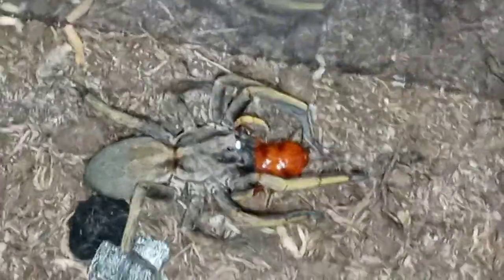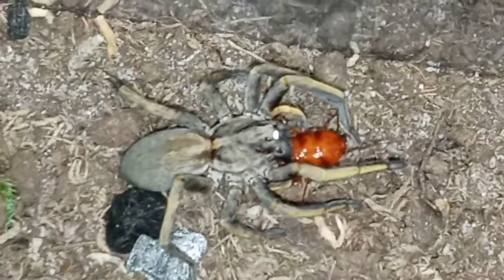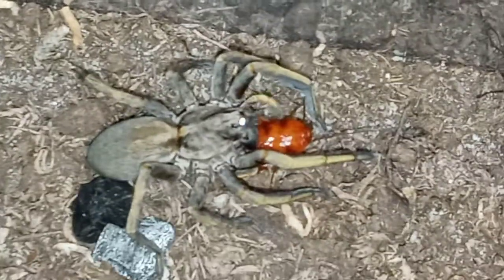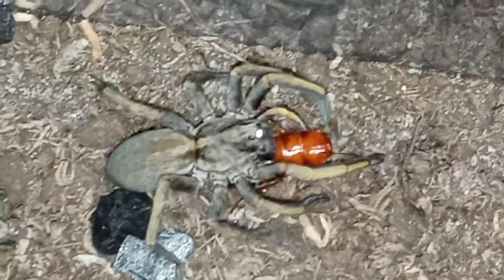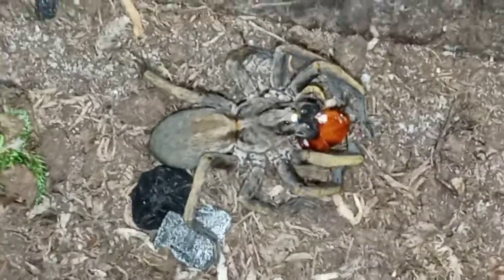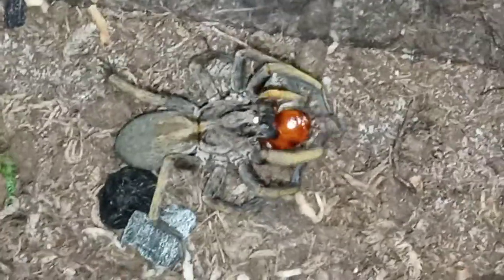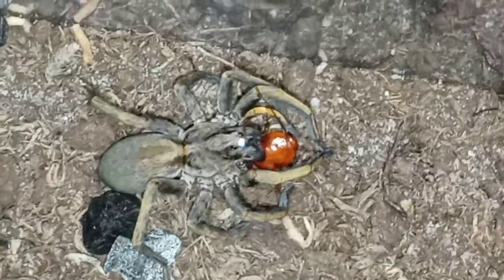You can see how it's got those yellowish or orangish markings on the front legs there. Really awesome little spiders. If you want to get into true spiders, this would be a good one, or jumpers. These guys right here are fast and they are aggressive feeders.